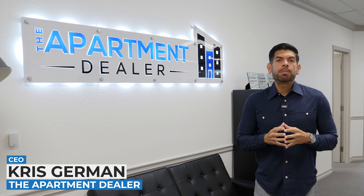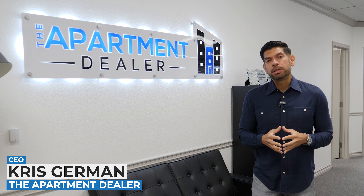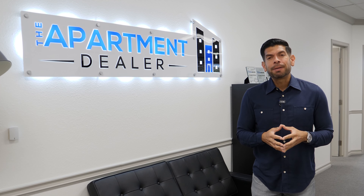Hi, this is Chris German. Welcome back to The Apartment Dealer Show. Today we're starting a new series, a renovation series on a property that I just purchased, a 7-unit multifamily property.